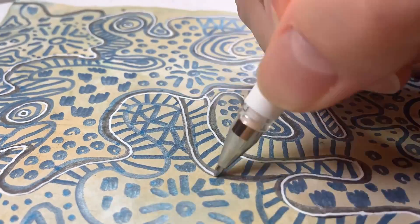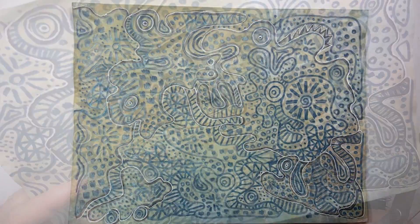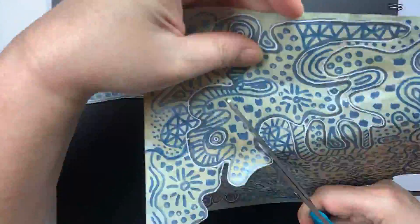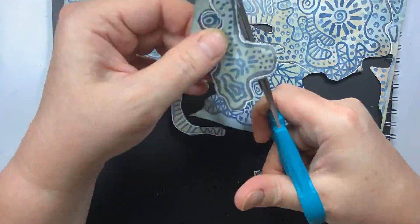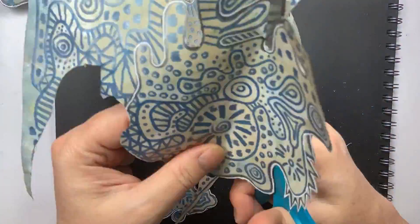I was actually really surprised that I did end up seeing so many different things in my drawing when it was all said and done, and I just couldn't stand it — I had to cut him out. And after I get him cut out, we're going to tell a story.